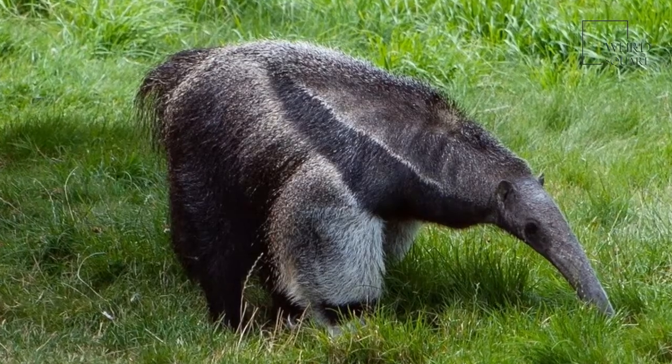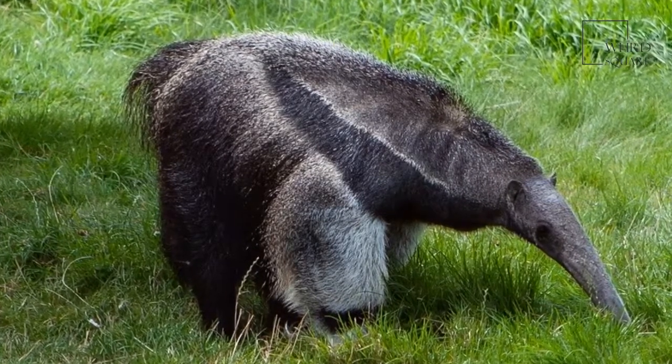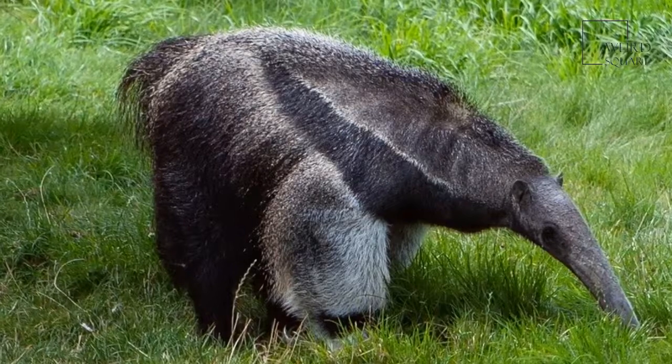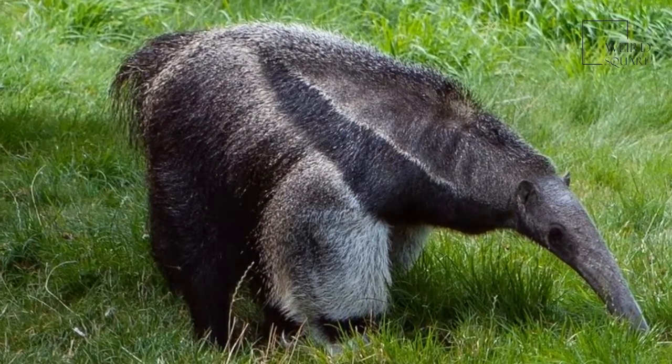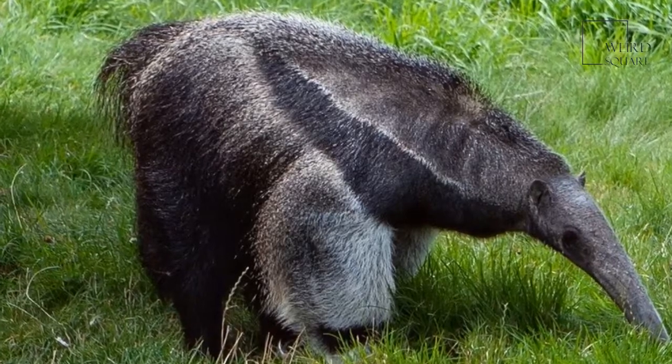The giant anteater's front feet have large claws which are curled under when it walks. Although the giant anteater has poor vision, it is able to detect food using its keen sense of smell.